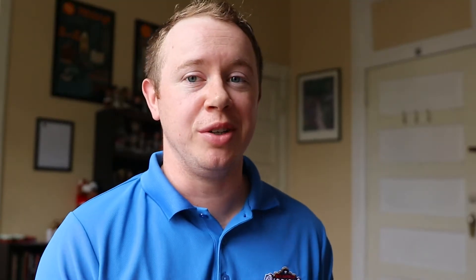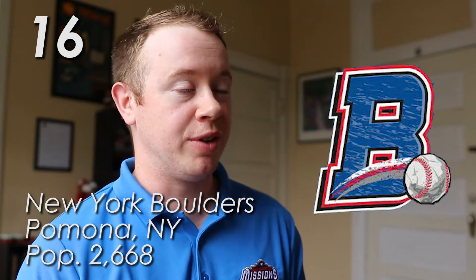We have 16 teams in the Frontier League and I'm going to start with what I consider to be the worst, and work up to the best. Starting off with the New York Boulders — I do not have a lot of good things to say about this. This is really boring and basic. To me, that's what that B stands for — those two B words. The textures on this are really weird. That baseball looks like it's made out of paper mache or something. Lame overall. This is probably the only logo that I actively dislike in this league because the rest of them are really good.